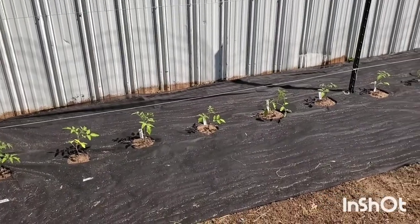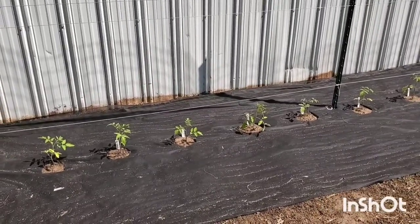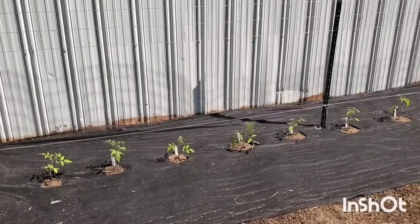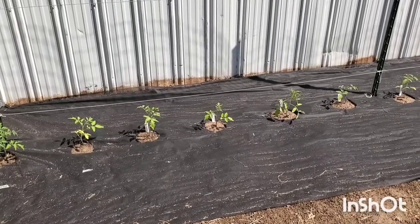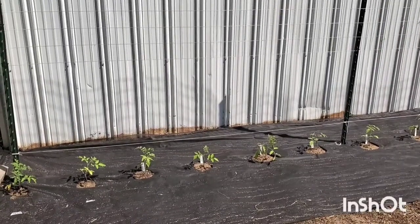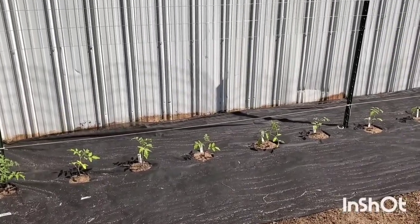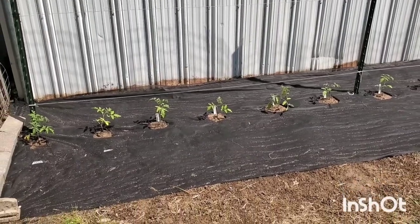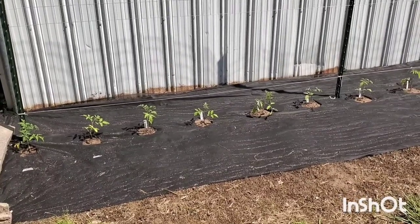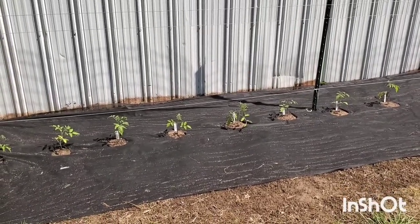In the end it really comes down to personal preference — there are pros and cons to every way of pruning and growing tomatoes, and you just have to decide which you like better. There are definitely a lot more ways to grow and prune them than the ones I mentioned, and a lot more ways to trellis them as well. I'd love to know down in the comments what ways you've grown, pruned, or trellised your tomatoes. Let me know you stopped by and say hello — I love talking to you guys in the comments. Thanks for watching, and I will talk to you in the next one.